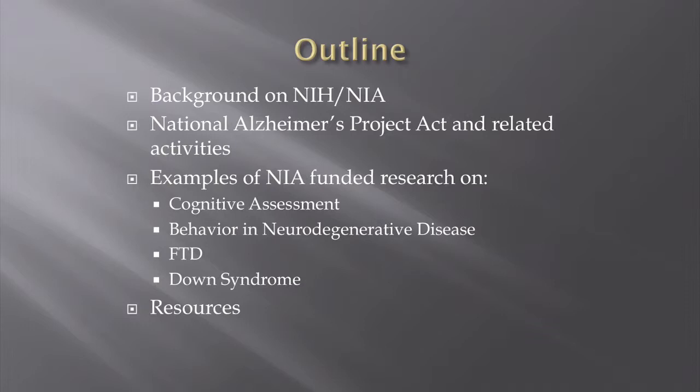I'm going to give some examples of NIA-funded research on cognitive assessment, behavior in neurodegenerative disease, including FTD, and I'm going to briefly touch on some information about Down syndrome. Then I'm going to mention several resources. Throughout, as I present various types of information, I'll try to point out where I've gotten those sources so that you can find them yourself later.